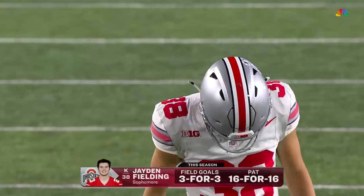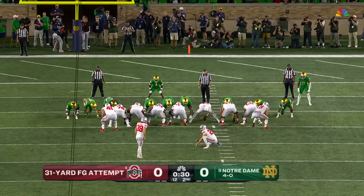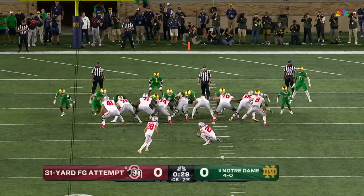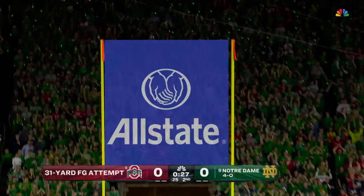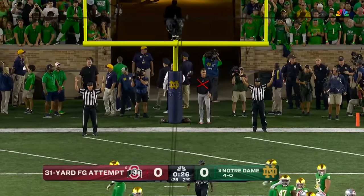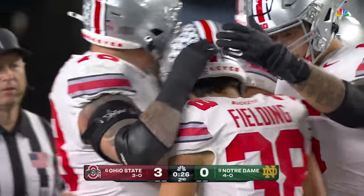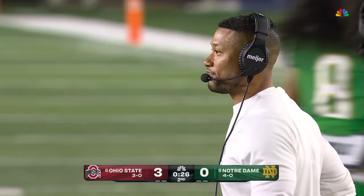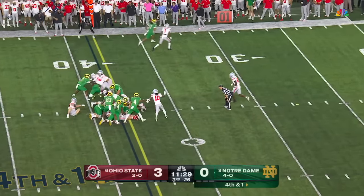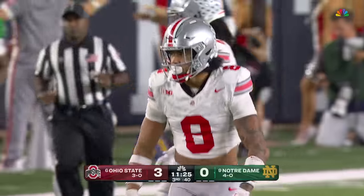31-yard attempt for Jaden Fielding in the latter stages of the second quarter. And Fielding — I think Marcus Freeman called a timeout. It looked like they were blowing the whistle like they were stopping play, but I guess not. Quarterback sneak. Hartman around the outside — oh, he gets pushed back. That's going to be a stop on fourth down. Styles and Ransom come up to make the play.